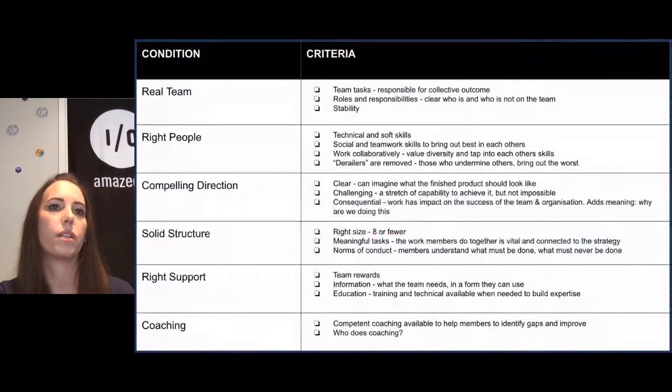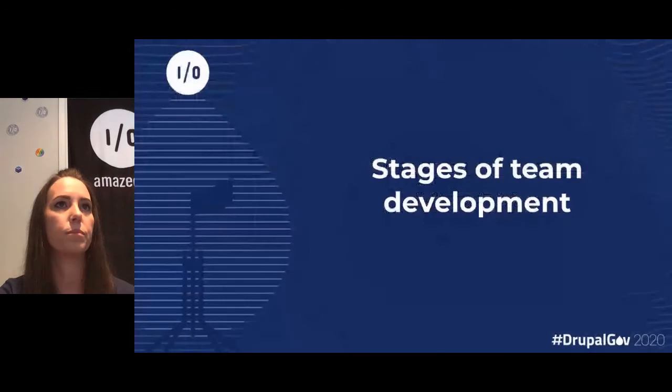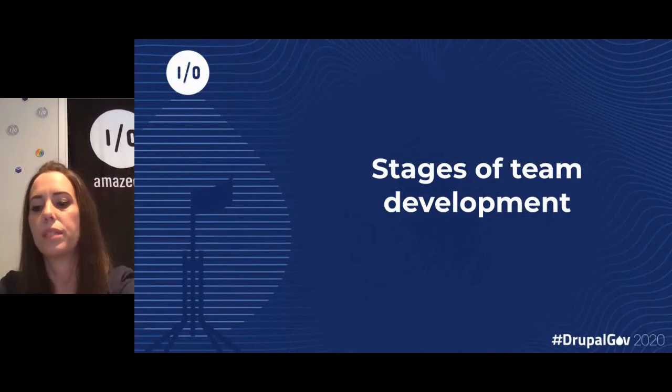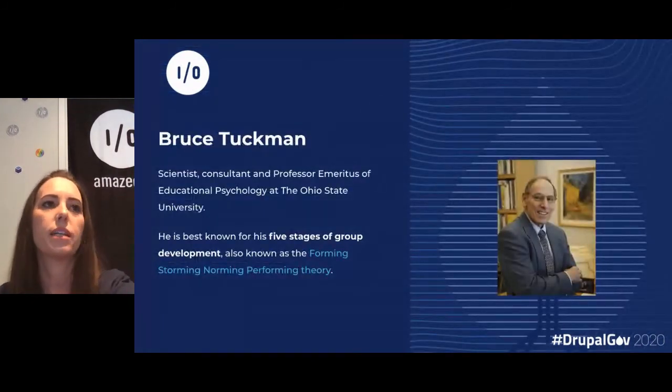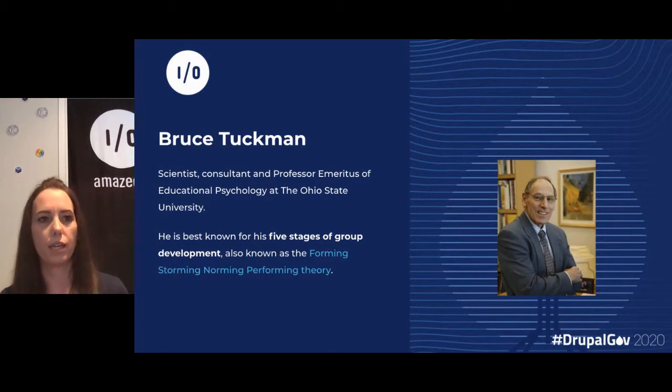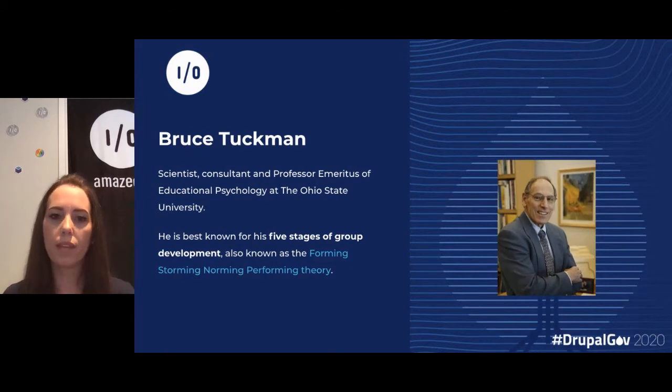This is just a summary of what I was explaining — the conditions and the criteria. I've left it in the slides so people can follow up later. The next thing I'd like to look at are the stages of team development. Bruce Tuckman is best known for his five stages of group development, known as the forming, storming, norming, and performing theory, which was developed in 1965.